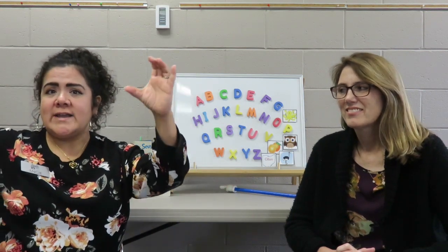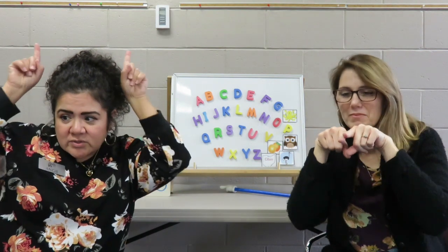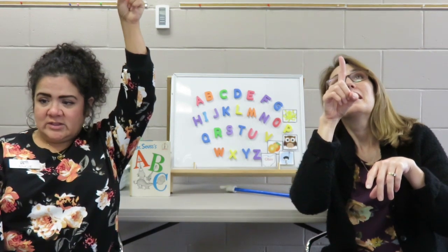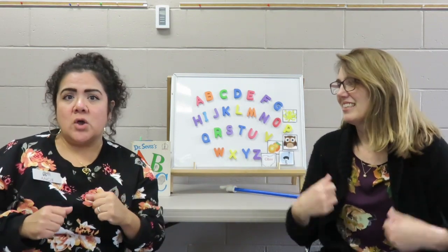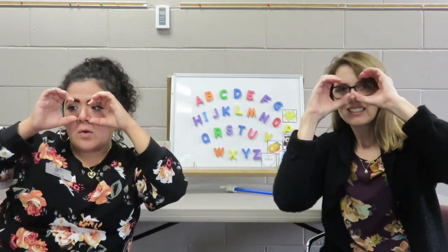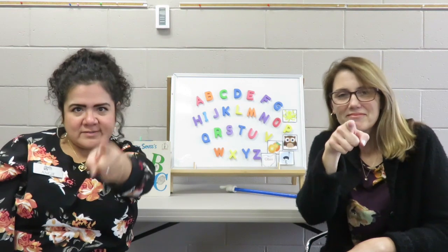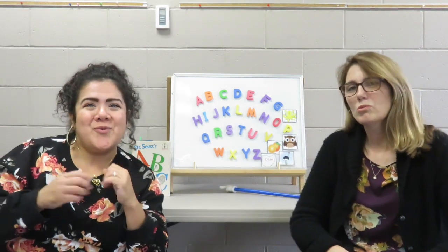There's a wide-eyed owl — take your hands and put them over your eyes. With a pointed nose. Two pointed ears. And claws for toes — wiggle your claws like this. He lives way up in the tree. And he looks at you. And he flaps his wings and says, hoo, hoo. Let's try that again. There's a wide-eyed owl with a pointed nose, two pointed ears, and claws for toes. He lives way up in the tree. And he looks at you. And he flaps his wings and says, hoo, hoo. Good job!